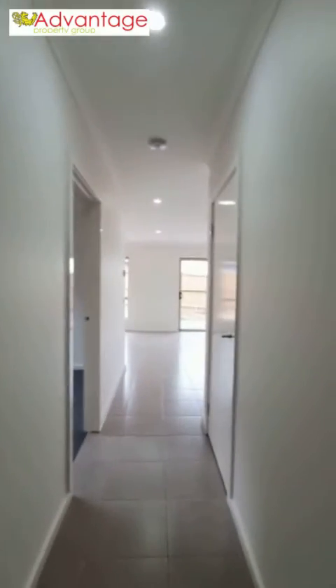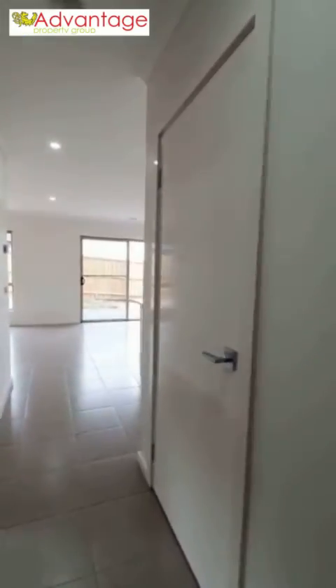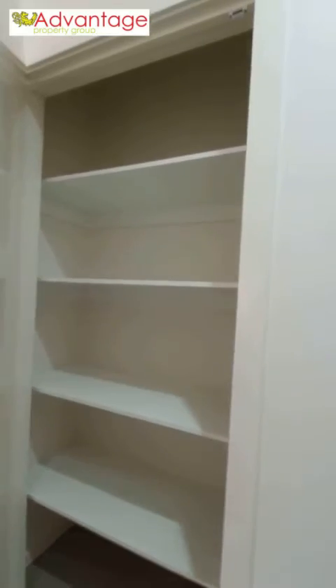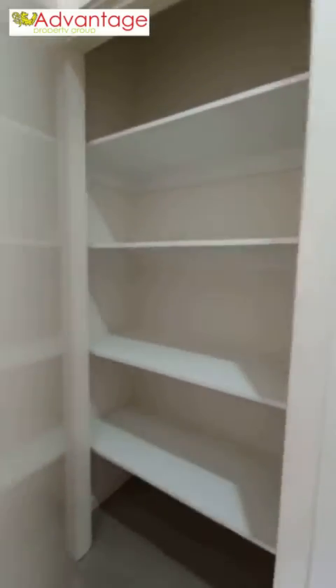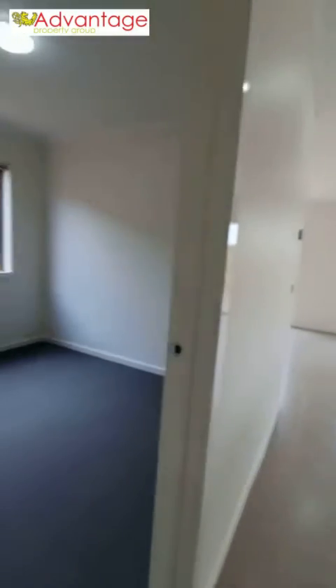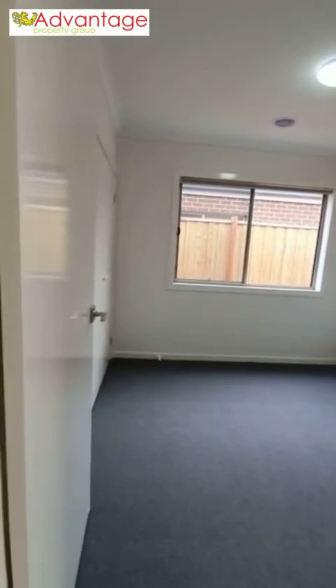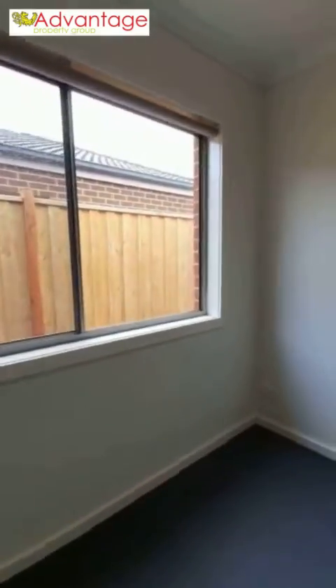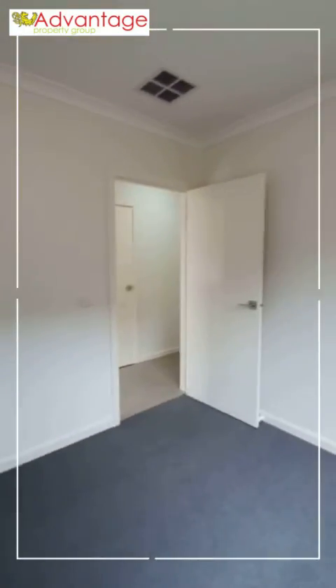Back into the main hallway, the second linen cupboard I mentioned earlier is located on your right, so there's plenty of storage for this home — shouldn't be a problem at all for a large family. And bedroom number three, again featuring built-in robes, quite a large room, with heating and cooling also — so plenty of space for the whole family.